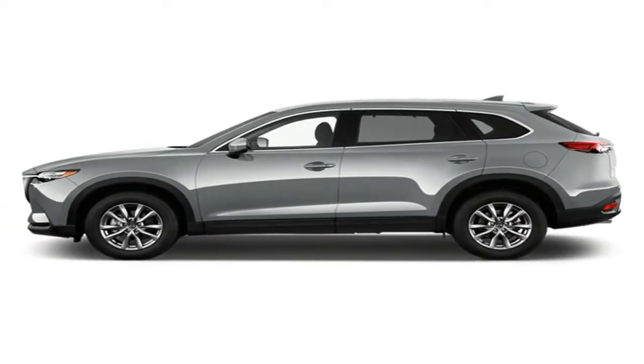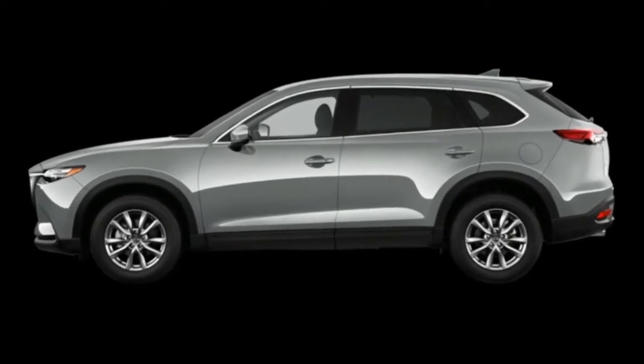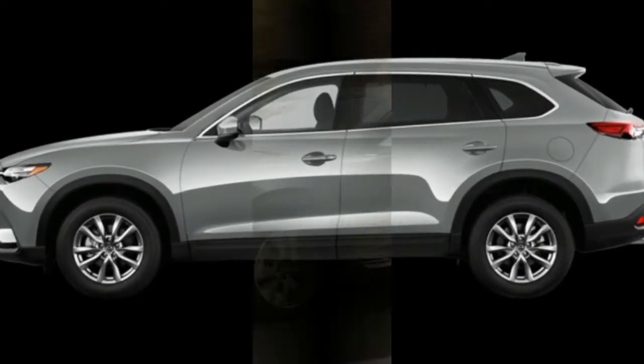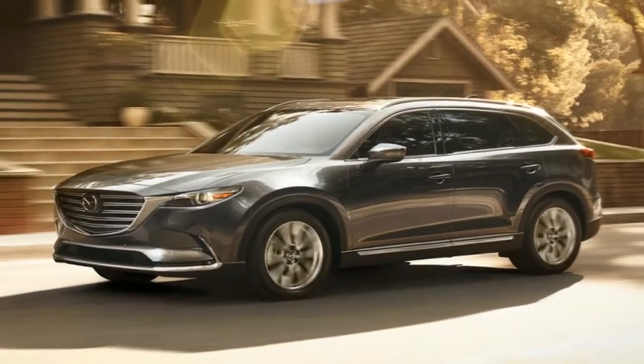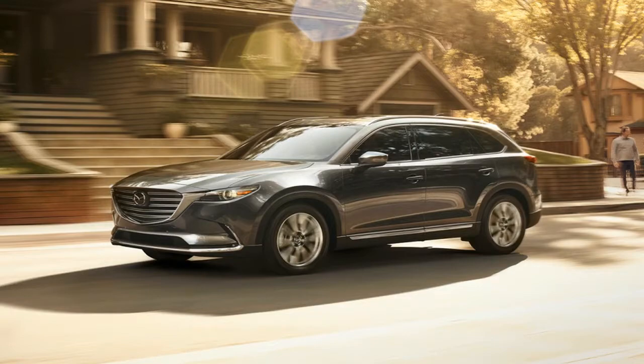We prefer the stick, but the automatic works well in sport mode. The Miata's dynamics are among the best you'll find at any price, and they're a reminder that sports cars need not be punishing to be a joy on a curvy road. The Miata leans into a curve, takes a set, and then slices through predictably.